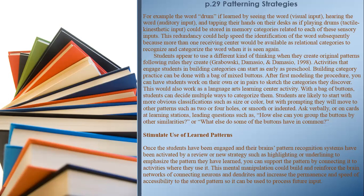Activities that engage students in building categories can start as early as preschool. Building category practice can be done with a bag of mixed buttons — after first modeling the procedure, have students work on their own or in pairs to sketch the categories they discover. Students are likely to start with more obvious classifications such as size or color, but with prompting they will move to other patterns such as two or four holes, or smooth or indented surfaces. Ask leading questions such as 'How else can you group the buttons?' or 'What else do some of the buttons have in common?'